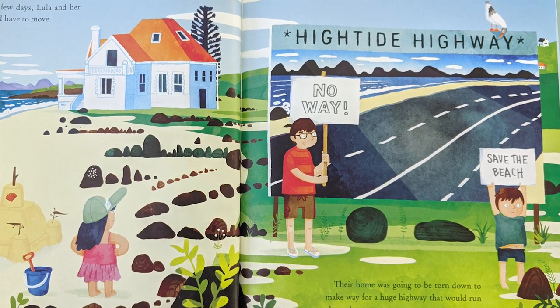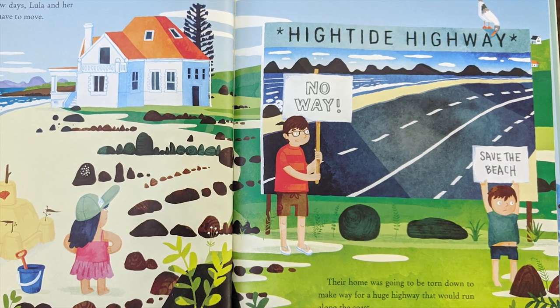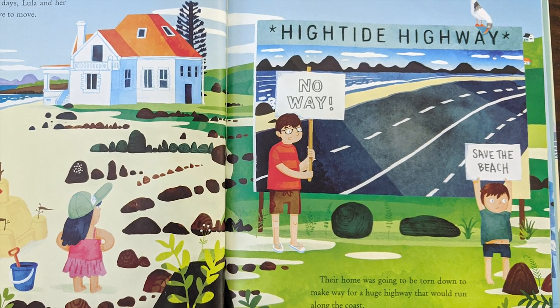Here's the sign to say: "High Tide Highway — No way! Save the beach!"